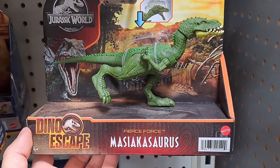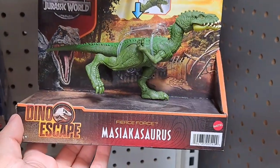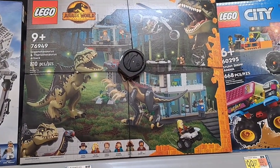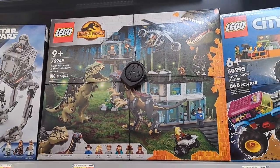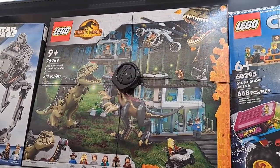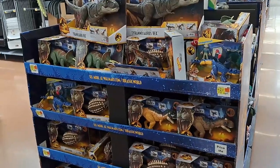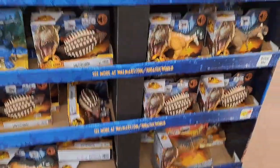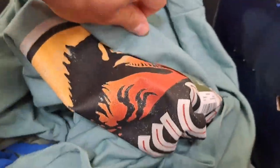Here's some kind of dino escape — I'm not even going to try to say that dinosaur name. Believe it or not, I might have found another Jurassic World Dominion Lego set that I've never seen before. This is a big scene in the movie. They've got the display at this Walmart still up.